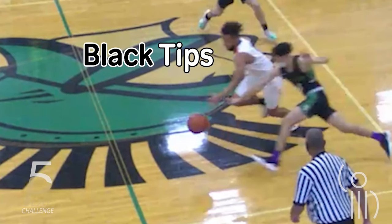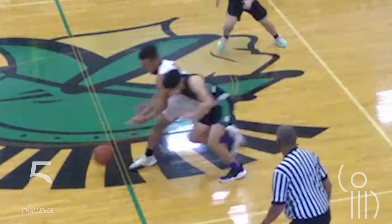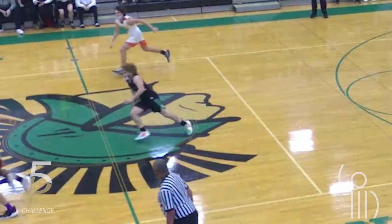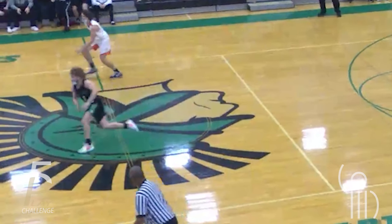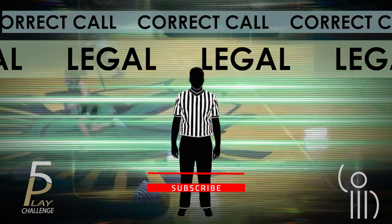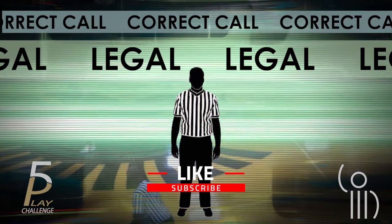The defender clearly deflects the ball into the backcourt. The coach was right — this play was not a backcourt violation.